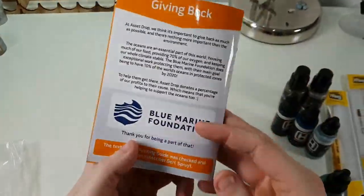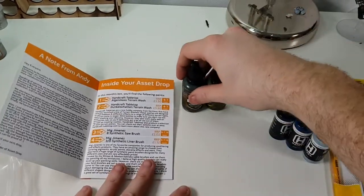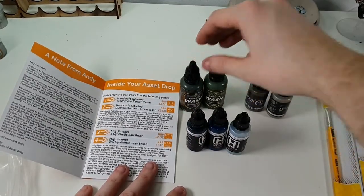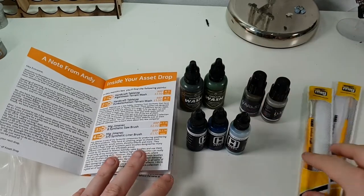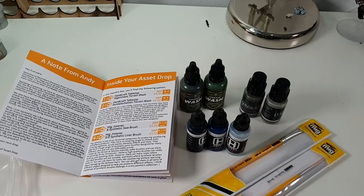So that's it guys — pretty much great value for money, in my opinion, introducing me to another brand and giving me more paints and some more paintbrushes to use. Don't forget to like, subscribe and leave a comment — and I'll see you soon.